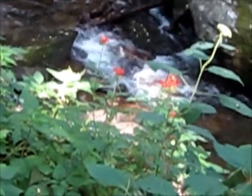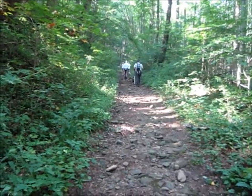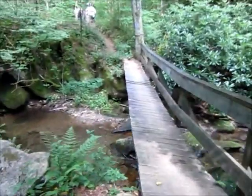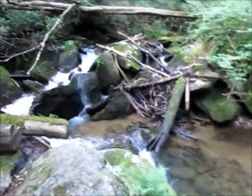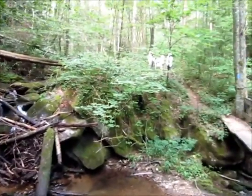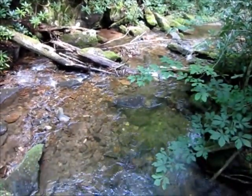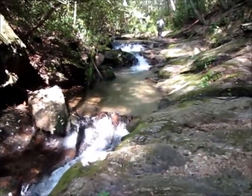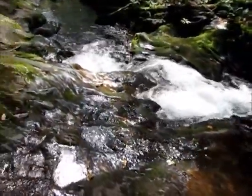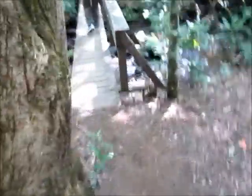There's some red bee balm blooming in there. Another awesome little spot along the trail — a nice little footbridge going across the creek with a few boulders and rushing water. Beautiful. Lots of creek crossings with nice little footbridges.